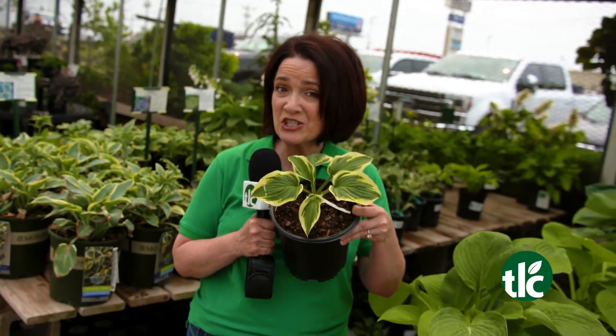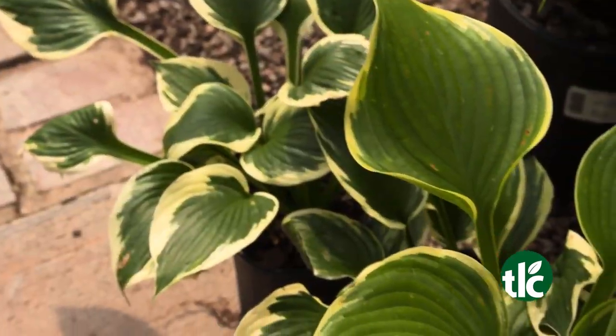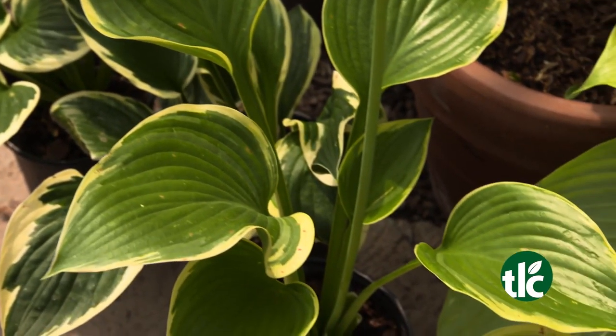Including our great selection of hostas. With several varieties to choose from, hostas are a great pick for shady spots throughout your landscape.